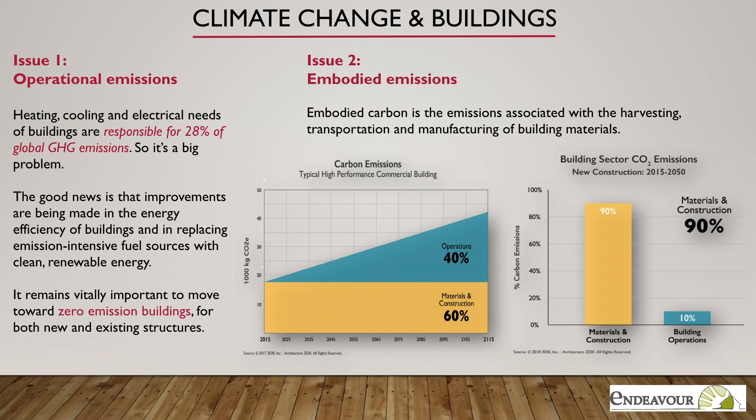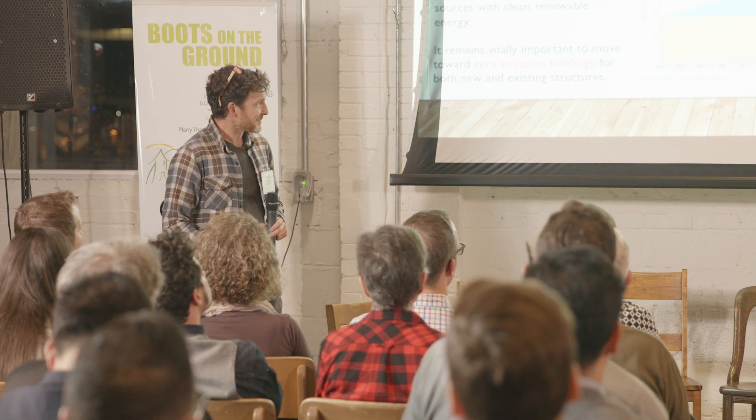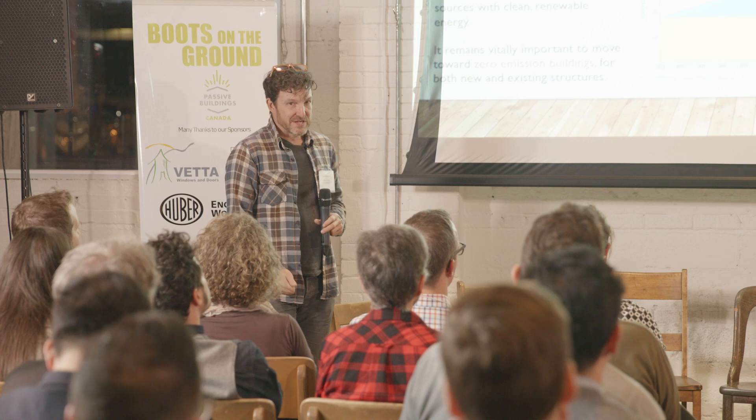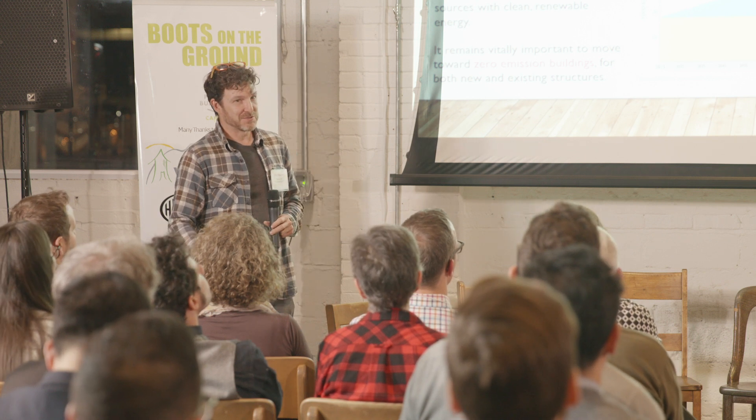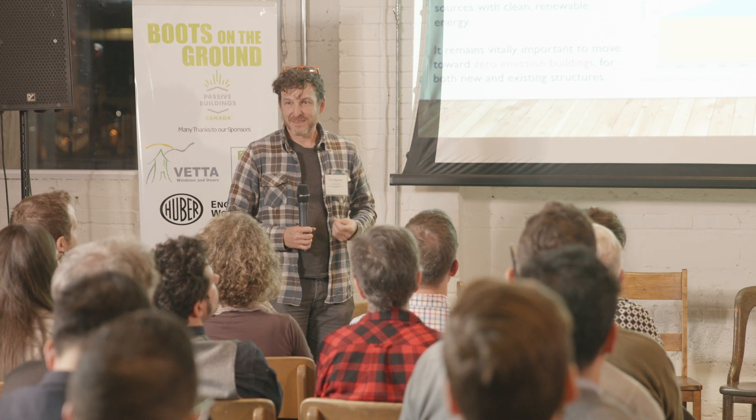I got really interested in embodied emissions. I came across the notion when the ICE database — the Inventory of Carbon and Energy — came out from the University of Bath in 2008. It was the first time I'd seen a whole range of building materials all listed together that had gone through a fairly rigorous approach to come up with numbers. I looked at those numbers and thought I should add these up for one of our buildings. The answers were really surprising, and I've been pursuing it pretty thoroughly. I'm currently a master's student at Trent University doing my thesis on this work.